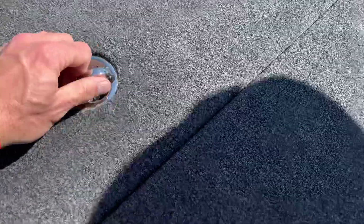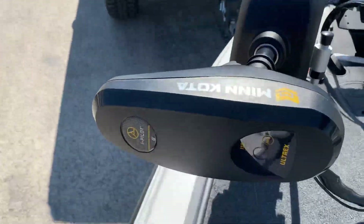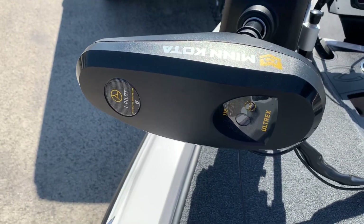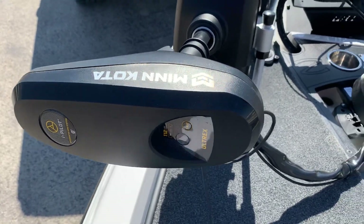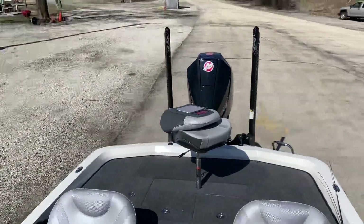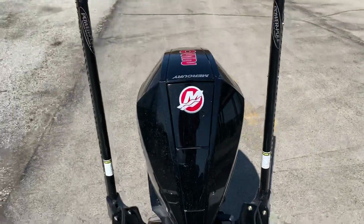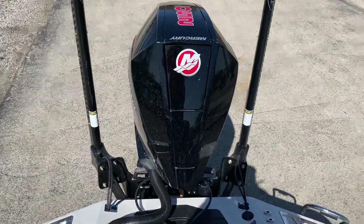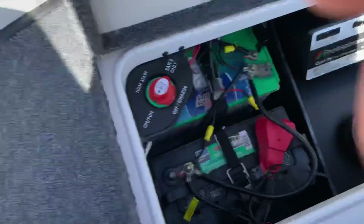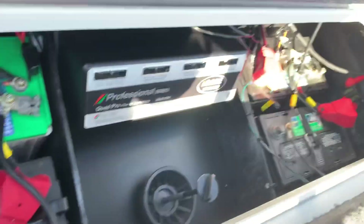Brand new All-Treks i-Pilot up front. I've always had Talons on my other boats, but this one came with Power Poles, so we'll see how these work. I've never used them before but I've heard good things.